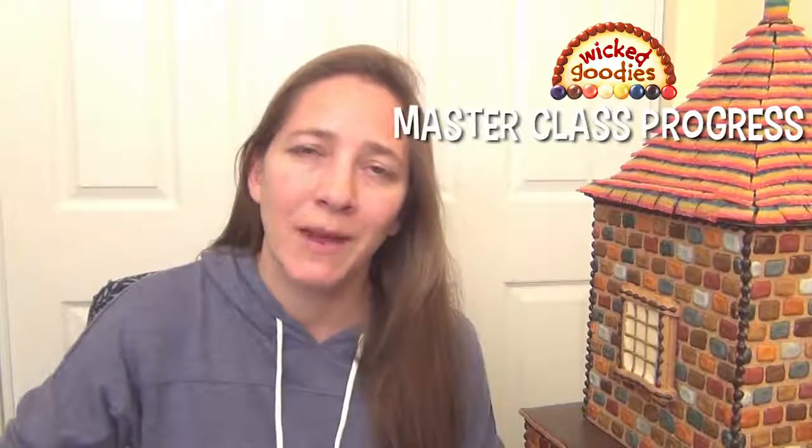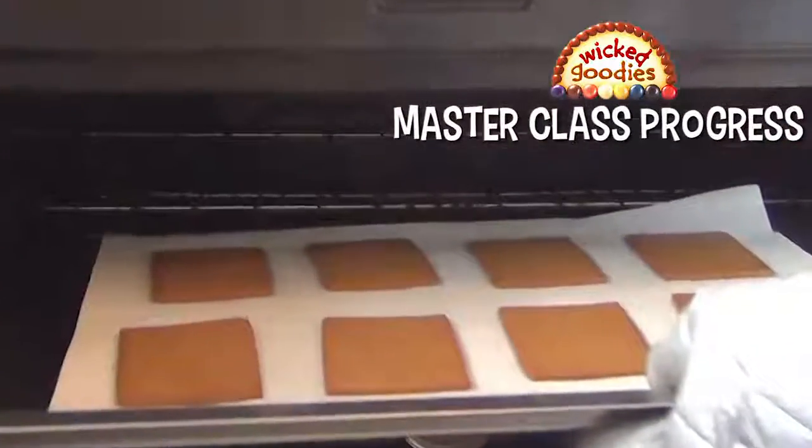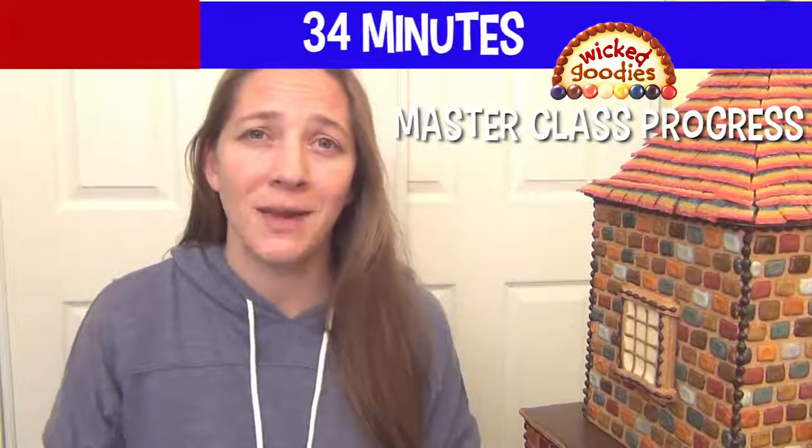Here's a quick update on the gingerbread house master class. Last week I worked on a video that's all about how to bake gingerbread house pieces so they come out nice and flat. It was six minutes long, so that brings my total up to 34 minutes.